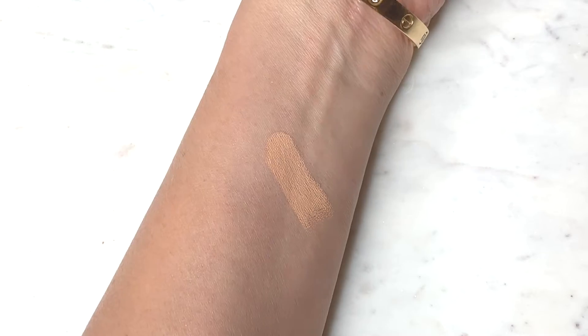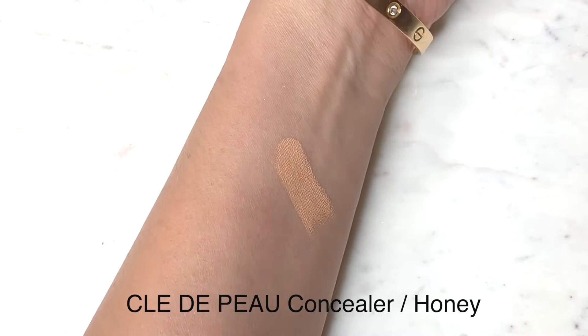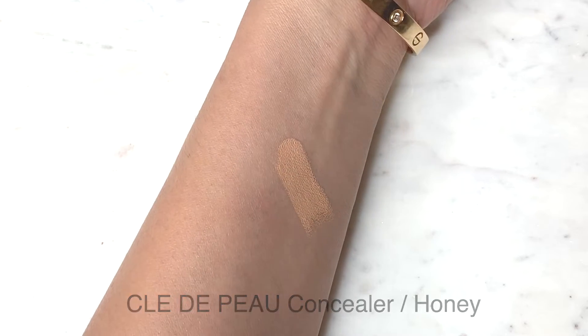I picked up another Clé de Peau — I wish I could pronounce that correctly — in Honey. It's got SPF 25, which I really appreciate. This is my go-to skin-like finish and sometimes I'll mix it in with other concealers like the YSL ones. Sometimes things get too dark or not radiant enough, so I'll layer this in. Plus it serves as an extra layer of sunscreen, which I really love about it.